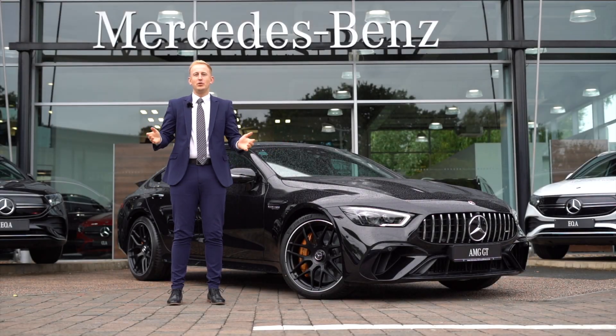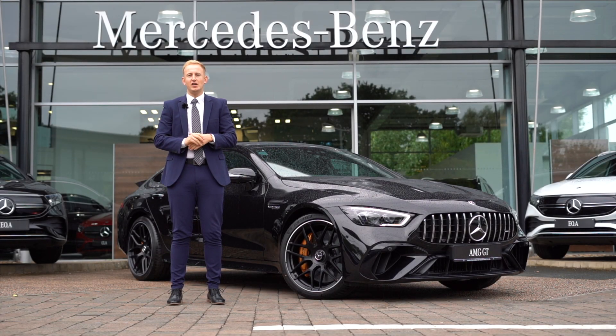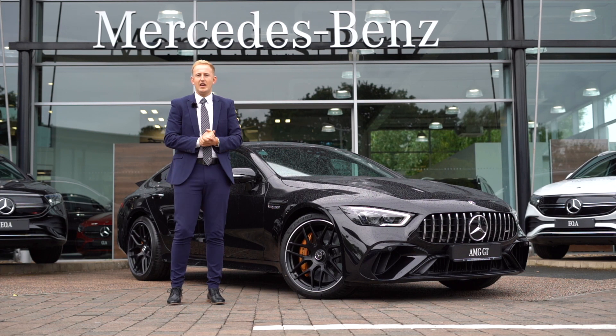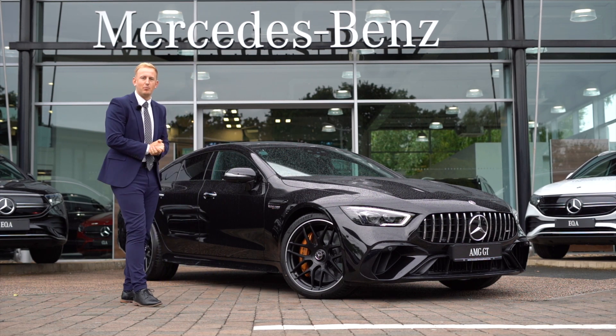Hello, welcome. My name is Matt, I'm the new car manager here at Mercedes-Benz in Exeter, and today I'm here to present to you this beautiful GT63 SE Performance 4-door in Obsidian Black.